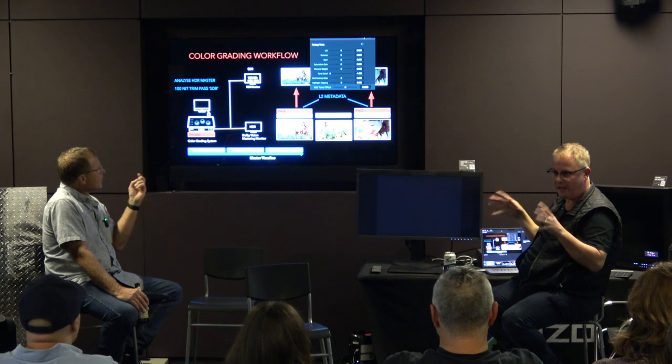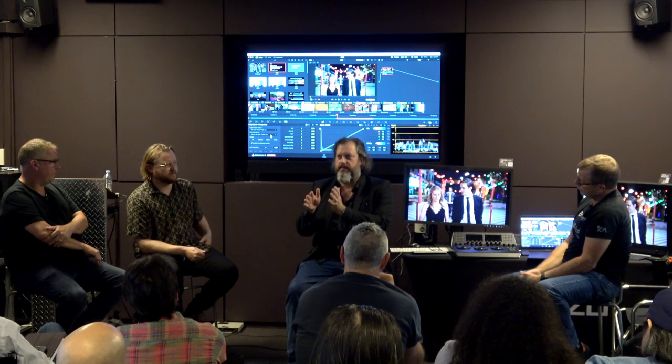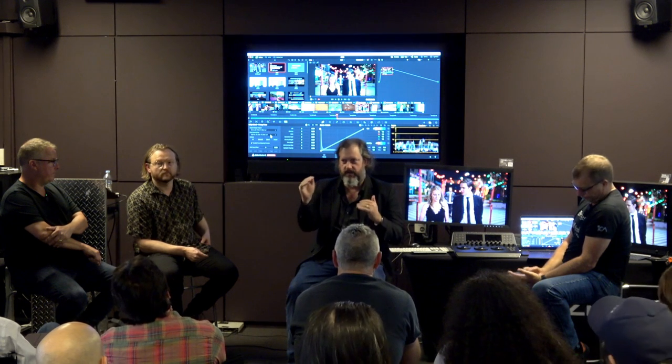If you're sitting in that average nit value of around about 250, with your peaks of about 650, you're at the highest. That gets played on a Dolby Vision enabled TV set that's capable of 500 nits. What it does is interpolate between those two different levels.